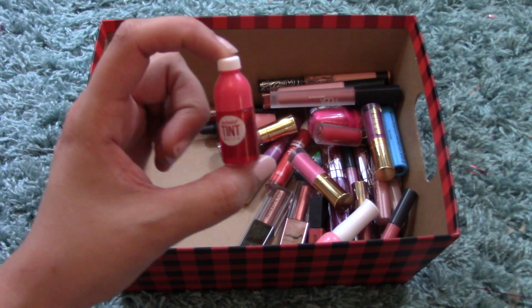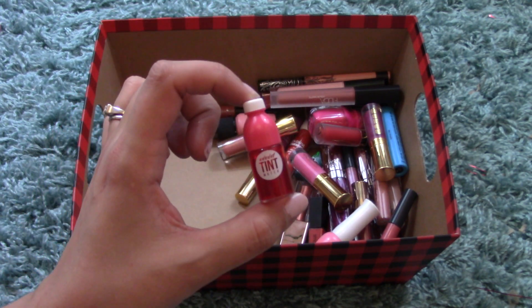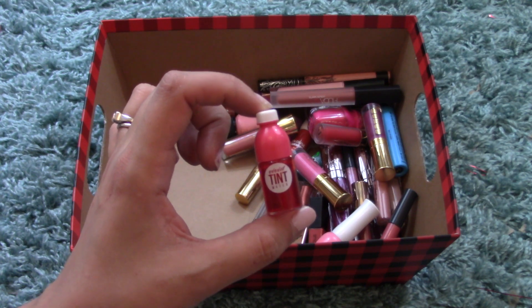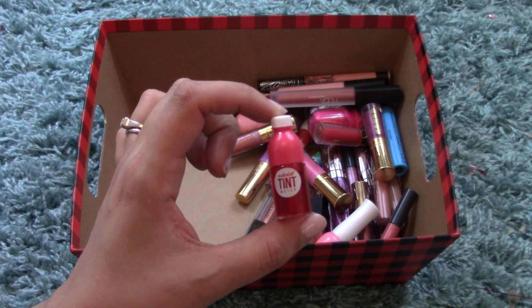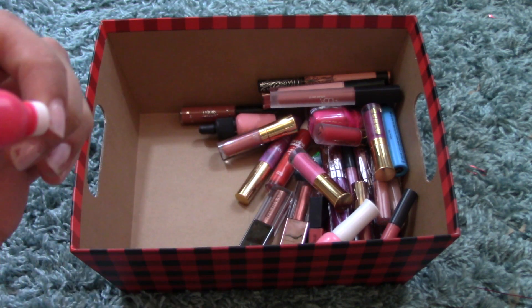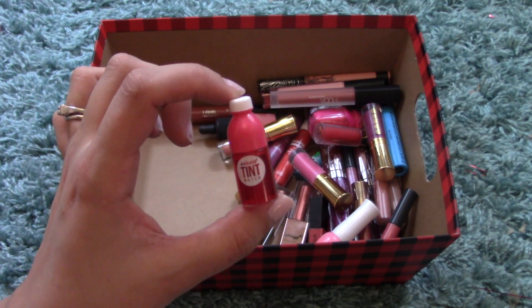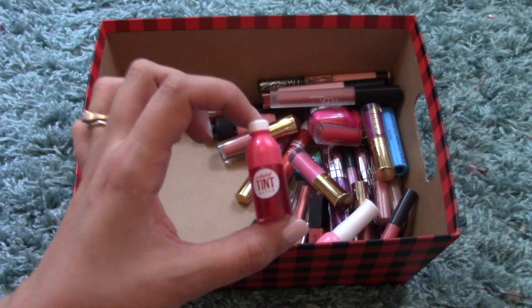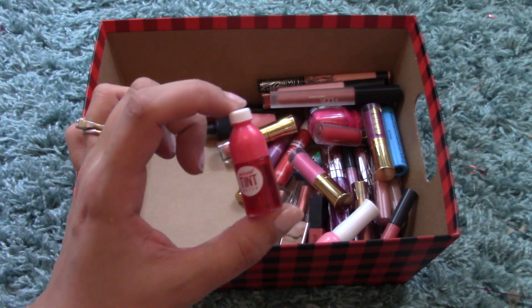I have the Peripera Vivid Tint Water — I believe this came in the same fridge set with a few other products. Tint waters are not my favorite form of delivery, but they're the longest lasting tint you can buy. This is number 2, a very hot pink color.